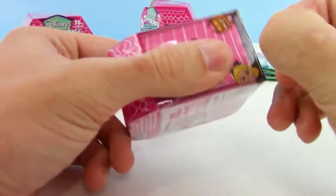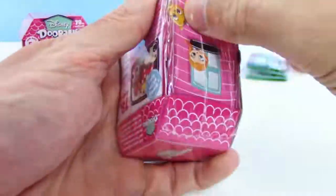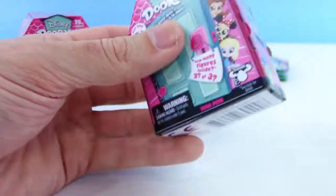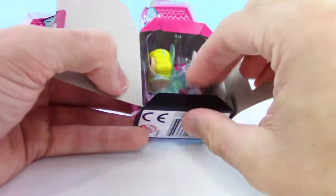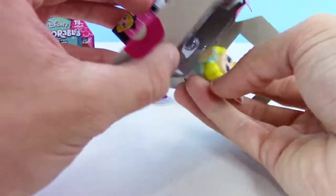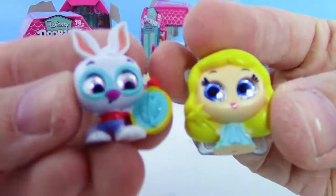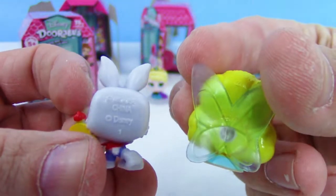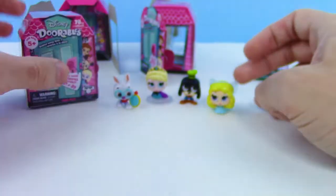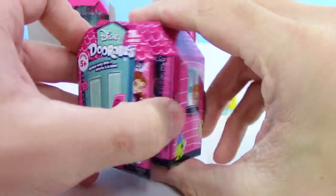Let's undo this plastic and find out what we get. Looks like we got Alice in Wonderland and Pinocchio characters — the White Rabbit and the Blue Fairy. The White Rabbit has his little stopwatch. Loving the eyes just like before, those are pretty cute. The Blue Fairy has wings on the back, which is awesome. I think the Blue Fairy was a rare as well, and the White Rabbit was a common.